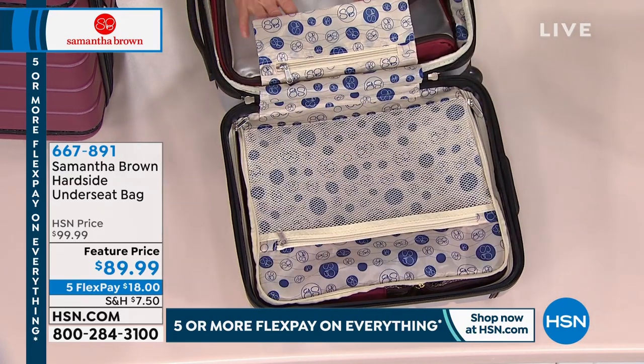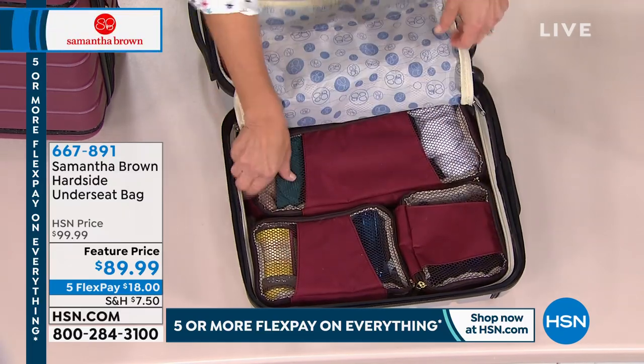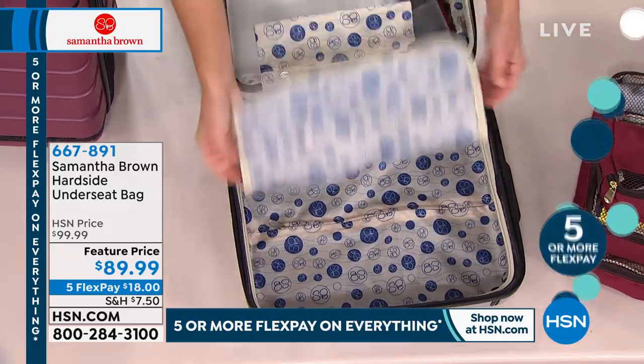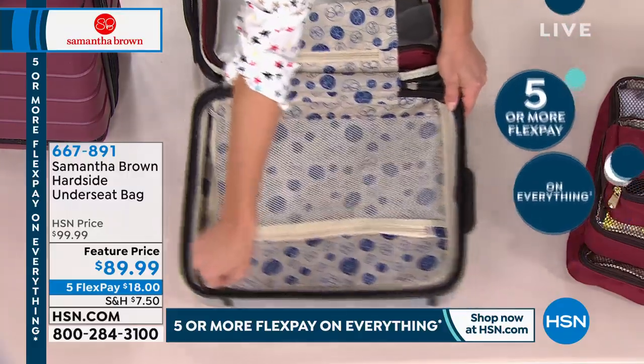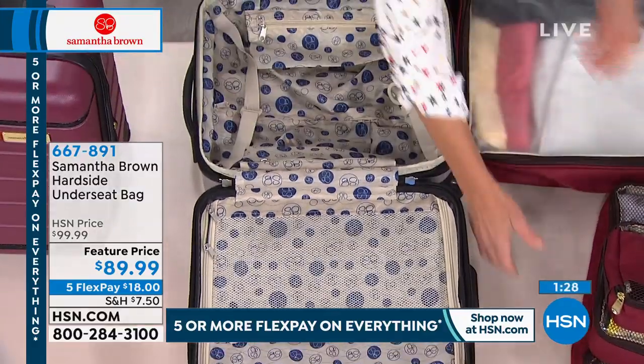See how beautifully that packs up and fills the space — you have your main packing cube on this side, and then all the little slim line pieces here. If you're looking at that and wondering what it would be good for, it's really perfect for smaller items. This is a great bag — it fits underneath the seat in front of you.